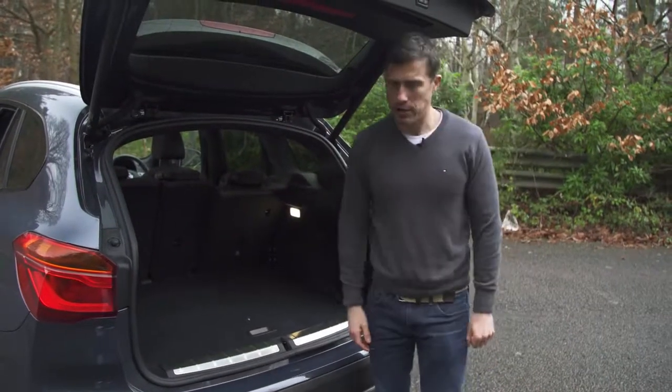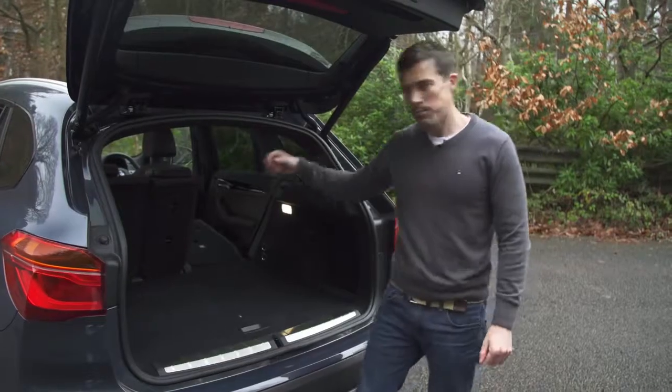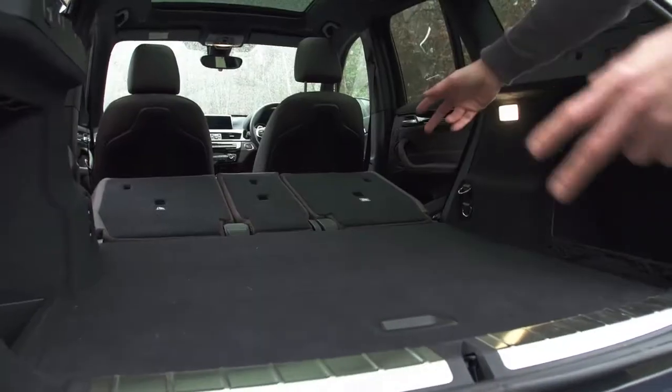There's a feature I really like: I can fold down the rear seats just by pressing a button — I don't have to reach in. And there you have it, a nice flat load bay. This is one very practical car.